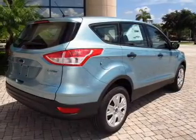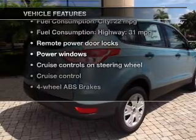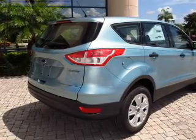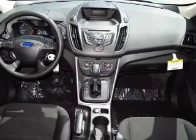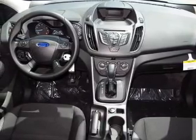Brake safely with the anti-lock braking system. Plus, enjoy these notable features that are included in this vehicle: power door locks, power windows, cruise control, an AM-FM stereo with a CD player, power mirrors, power steering, and air conditioning.